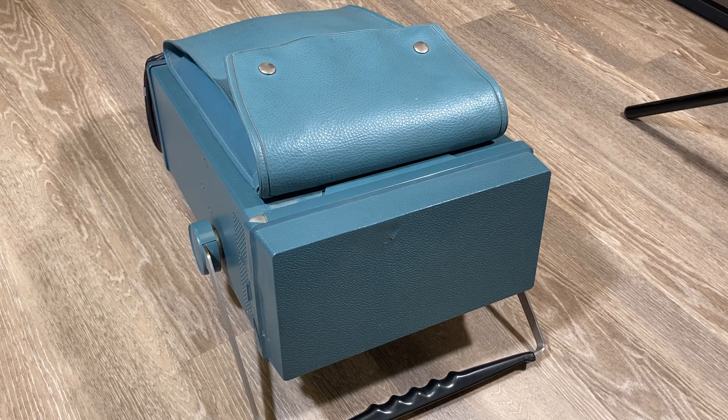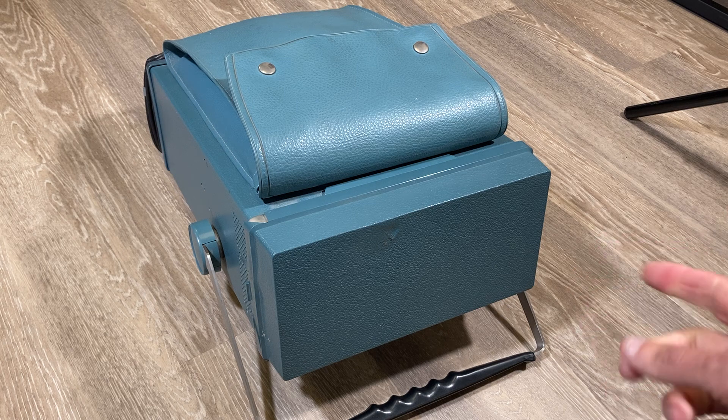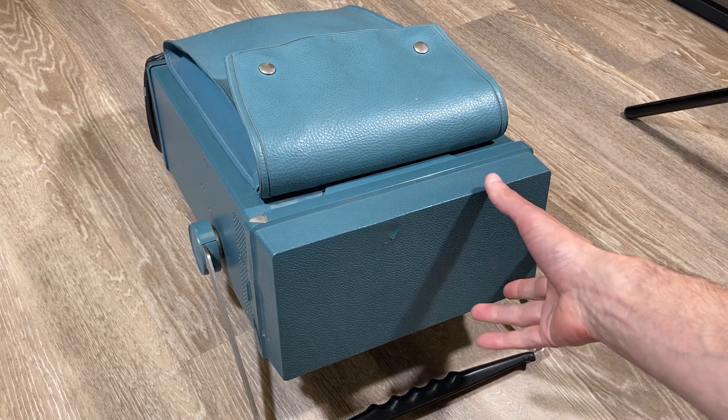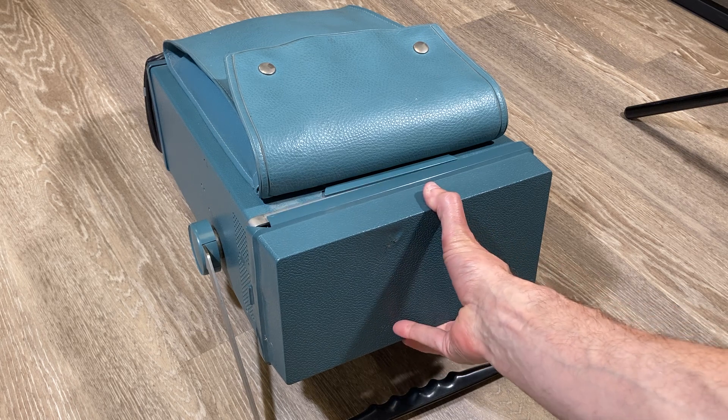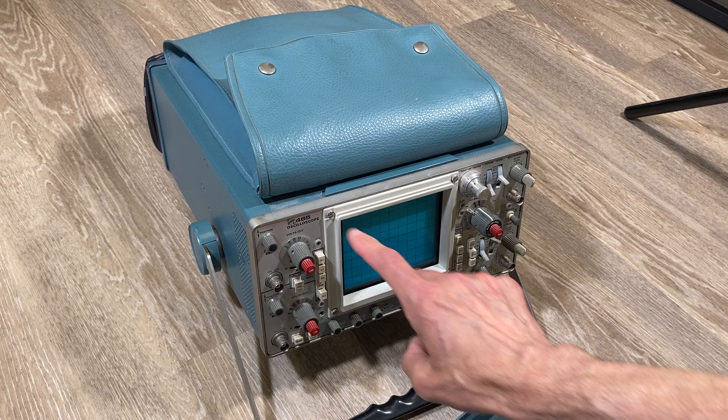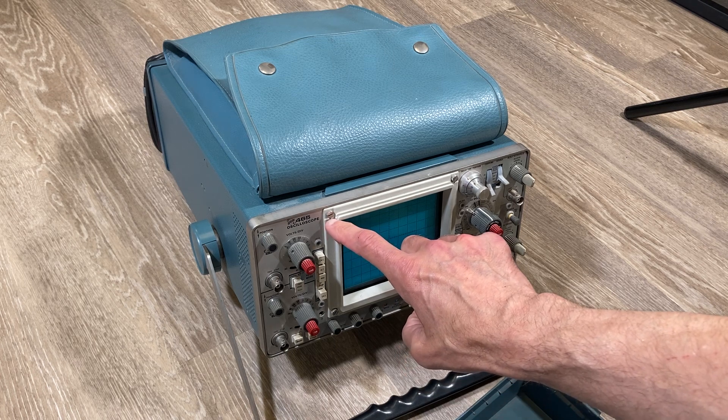Hello, this is Michael with Manhattan Rare Books, and what we have here today is one of the most exciting things I've handled, and it's not a book or manuscript. For those of you who grew up around electronics, you recognize this as an oscilloscope — more precisely, the Tektronix 465 oscilloscope.